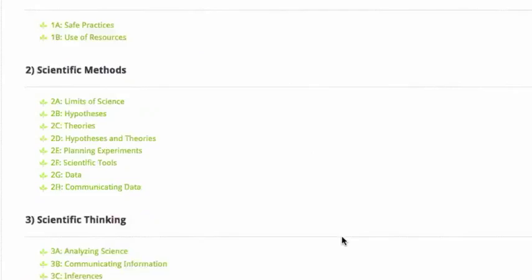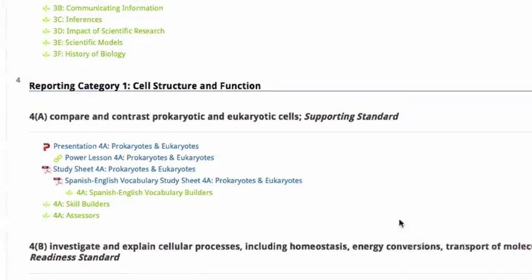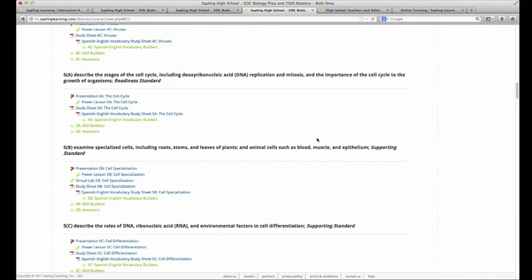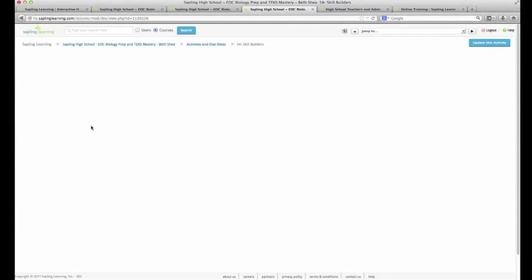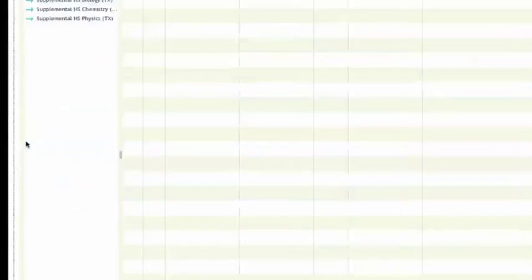Continuing down, we're back at the reporting categories, which is where we started. One thing you might want to do at some point is edit an activity — you might want to add or remove a question. I'm going to scroll down to my activities and click on a skill builder activity. As a teacher, whenever I click on an activity, my activity editor opens up. When it opens up, on the left-hand side there's a little book icon. When I click on that book, it opens my library. Right now, this activity is in 5A — I'm in biology.